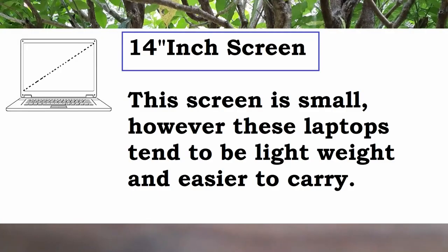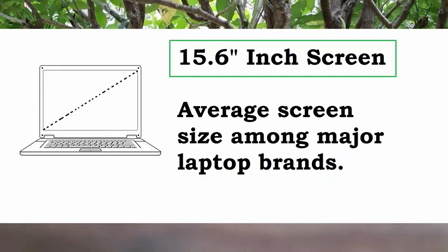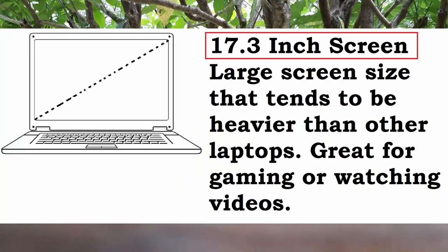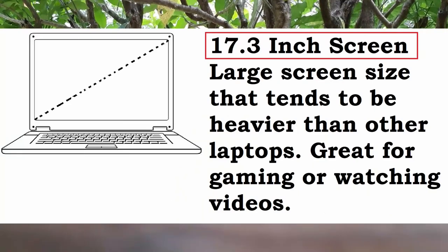Screen size is just a preference. For me, 15.6 or 17.3 inches is okay. If you want a 14-inch screen, that's okay as well. It doesn't really matter. All that matters is that the work that you do on the laptop, you will be able to access it.